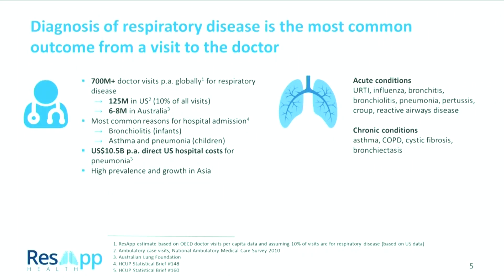Respiratory disease is the most common reason to visit a doctor, typically at a GP level, an emergency department, or an urgent care facility. It covers everything from the simple common cold — an upper respiratory tract infection — to diseases such as pneumonia, asthma, bronchiolitis, and croup in children, as well as chronic diseases such as asthma and COPD which need to be managed day in, day out.